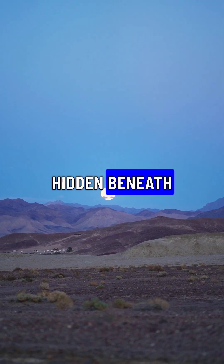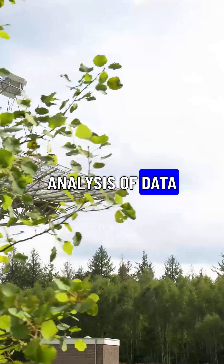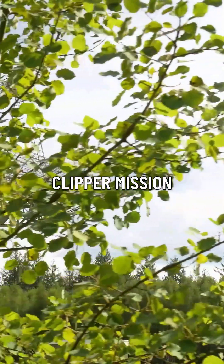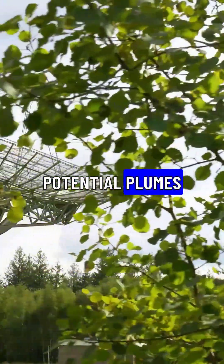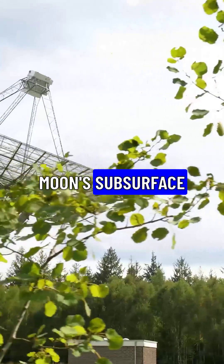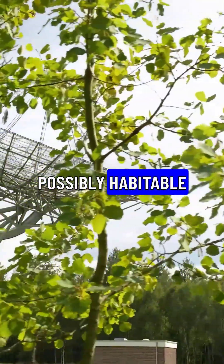What secrets are hidden beneath Europa's icy shell? NASA's recent analysis of data from the Europa Clipper mission has revealed complex geological features and potential plumes erupting from the Moon's subsurface ocean, suggesting a dynamic and possibly habitable environment.